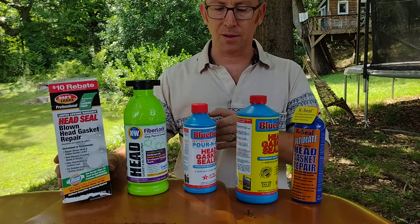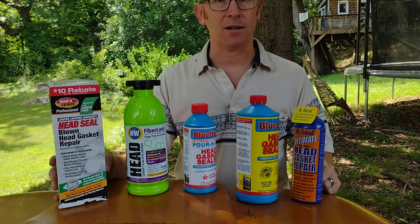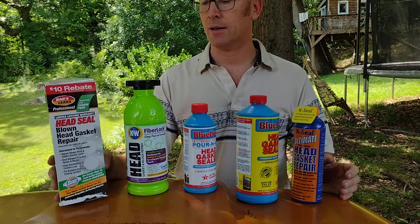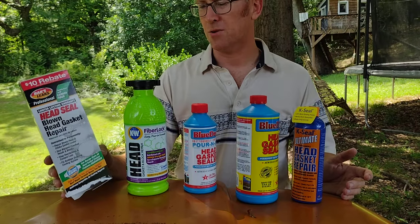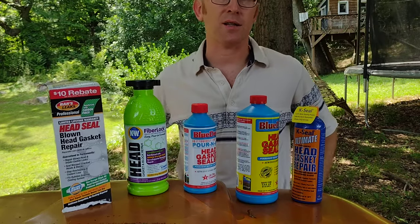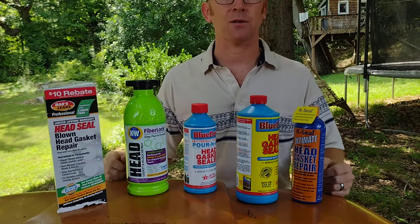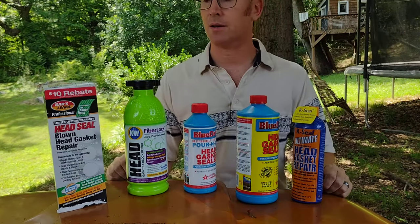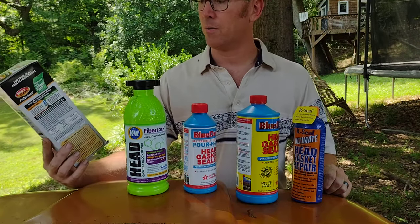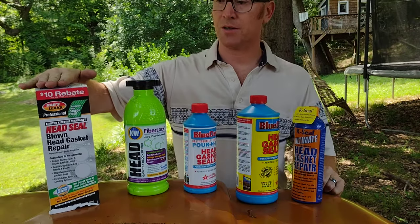To jump through all the hoops you have to get a mechanic to sign off saying there was a blown head gasket, that the person used this product, and it still wasn't fixed. I tried two different mechanics and neither one wanted to sign off on something like that. The reality is most of us using this are trying to avoid a trip to the mechanic, and mechanics aren't going to want to sign off on it because they want you to come to them. Bars Leaks: why put a money-back guarantee if you're not going to make it possible for somebody to claim? So Bars is in last place.